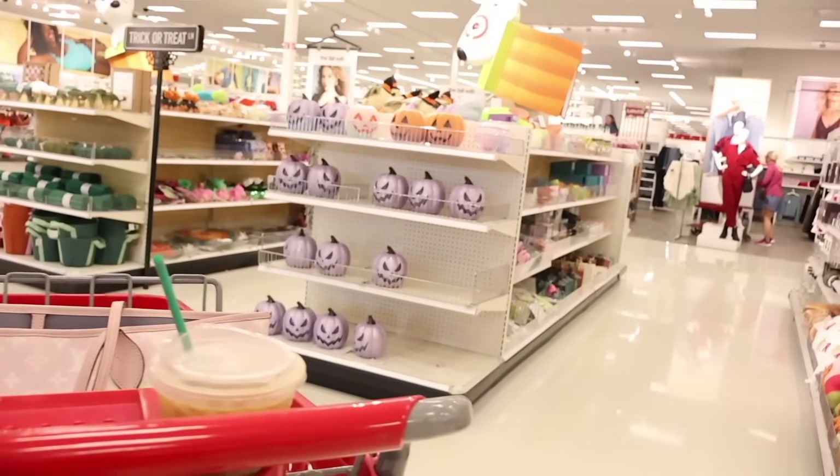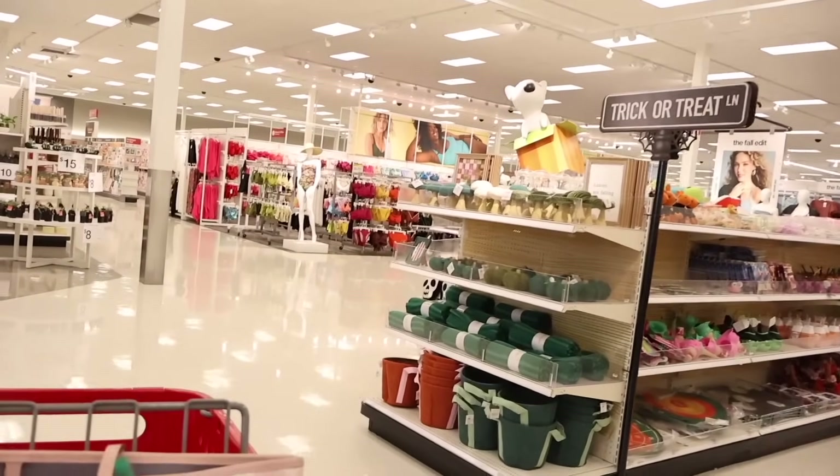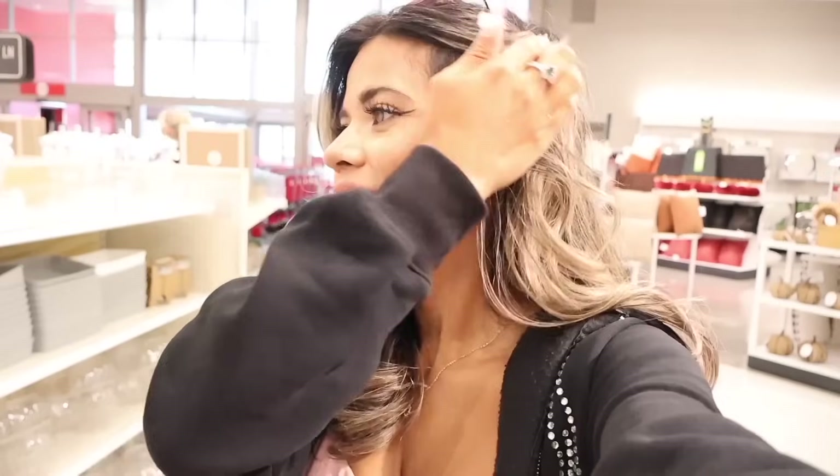I just got myself a cart and this Target has the biggest dollar spot — it seriously goes on forever. This is a Super Target and it's so ginormous. I was struggling to find a working cart; two of them had broken wheels before I found one that worked. The cart situation is turning into Walmart, but this Target overall is really good.